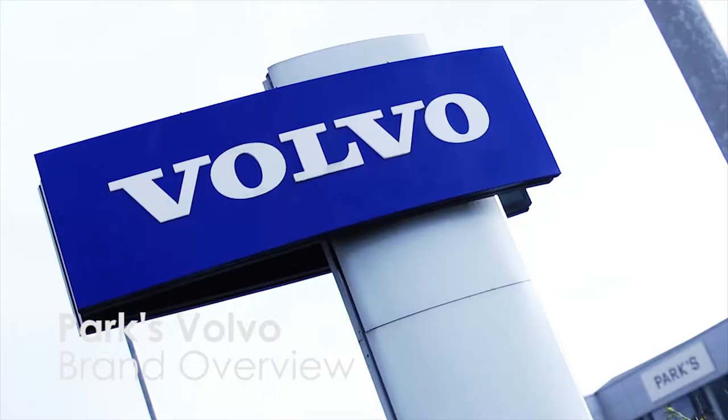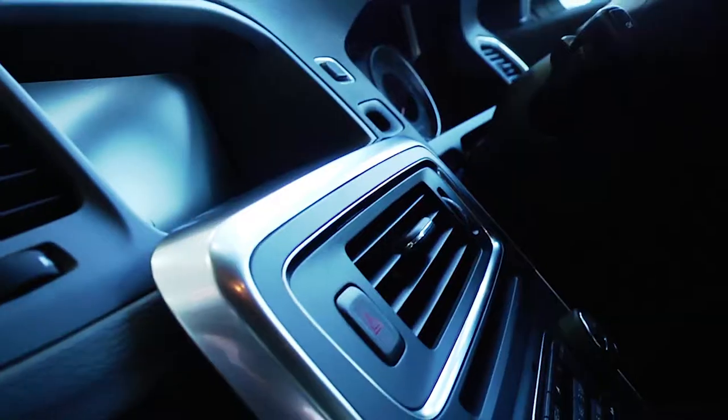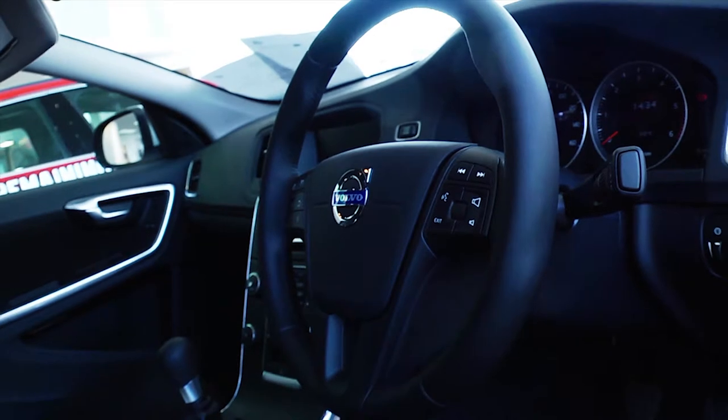Volvo's long and successful history has been built on the foundation of quality, style and safety. Volvo's innovation and advanced technology allows them to push boundaries and secures them as one of the market leaders.